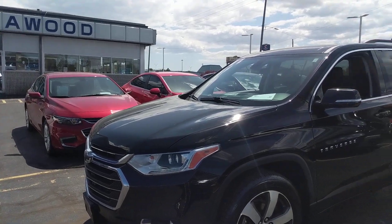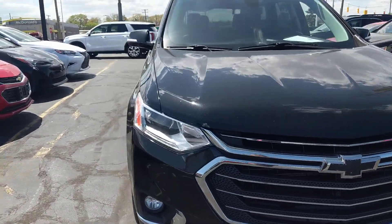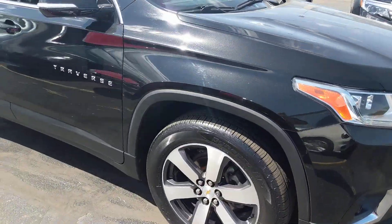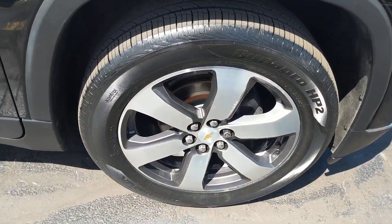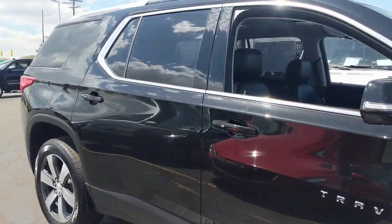Hi everyone, this is Brooke with KWIT Auto. This is a four-door sport utility, all-wheel drive, 3.6 liter V6, nine-speed automatic. It has 20 inch alloy wheels and just about 62,000 miles.